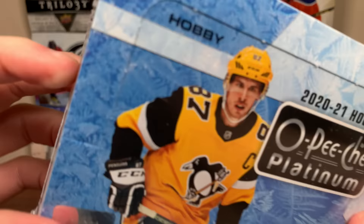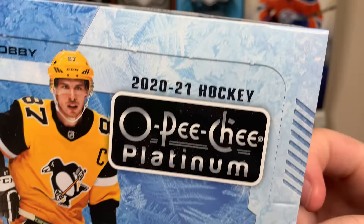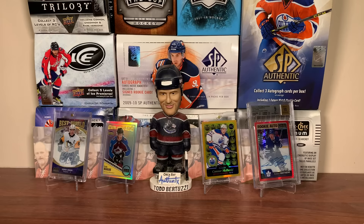Hey guys, Zero here and today got another hobby box — 2021 OBG Platinum, 4 cards on the back, right back to the box. But before we get on the plan, this video is sponsored by Mirage Trading.